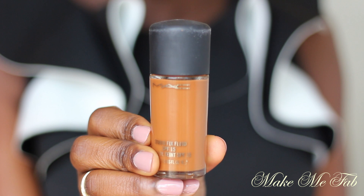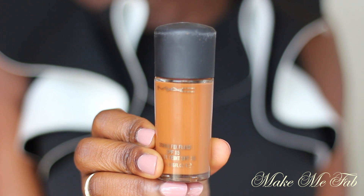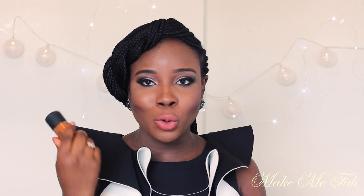The next thing I'll be showing you is this foundation — this is the MAC Studio Fix Fluid Foundation. I am in NW46. I had to get this foundation again because I ran out of the one I had. I really like it — it gives you a full coverage and I've just been enjoying this foundation. I still love my armani foundation, but sometimes I love to switch it up and use this one.